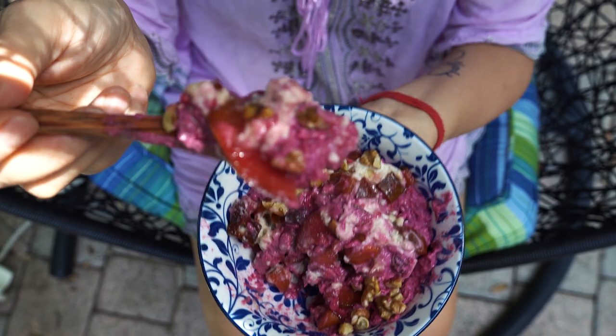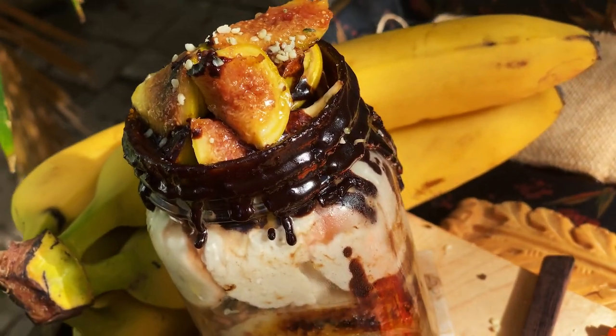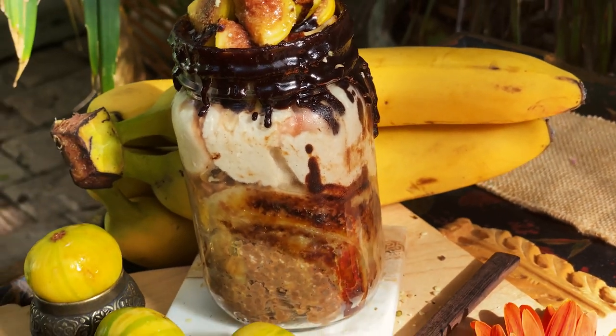These overnight oats can be kept in the fridge for up to four days. Next up: carob tahini overnight oats with basil seeds, figs, and bananas.